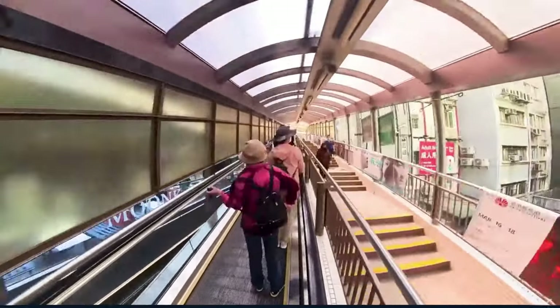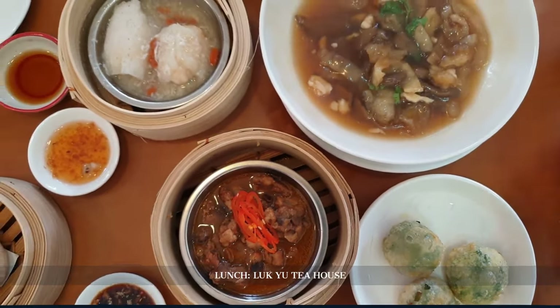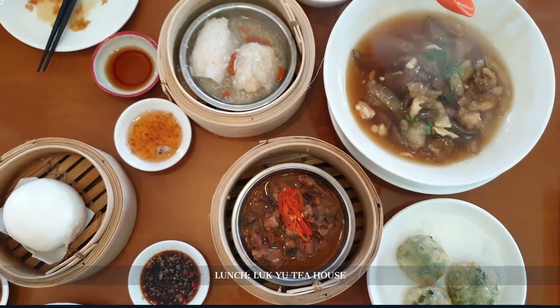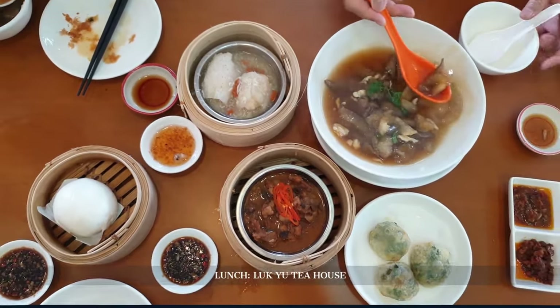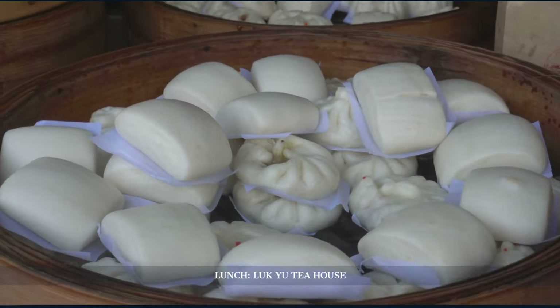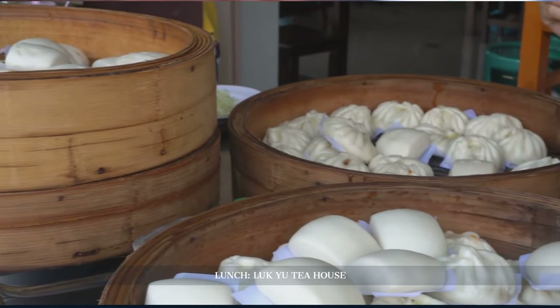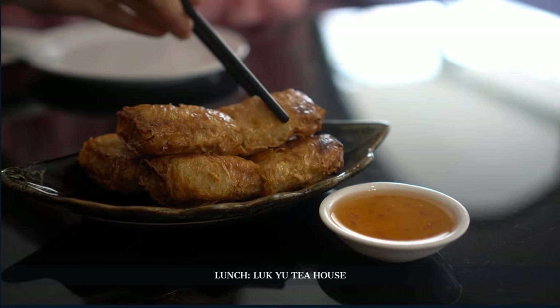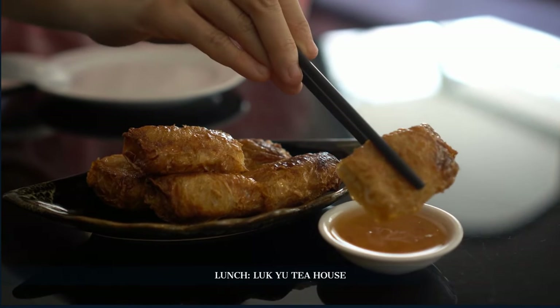After this fascinating ride, our stomachs beckon us to lunch at La Cue House. Beyond just a dining spot, La Cue is a trip down memory lane. Steeped in history, its colonial-era ambience and wooden interiors narrate tales from the past. The authentic dim sum here, passed down through generations, offers a tantalizing taste of tradition.